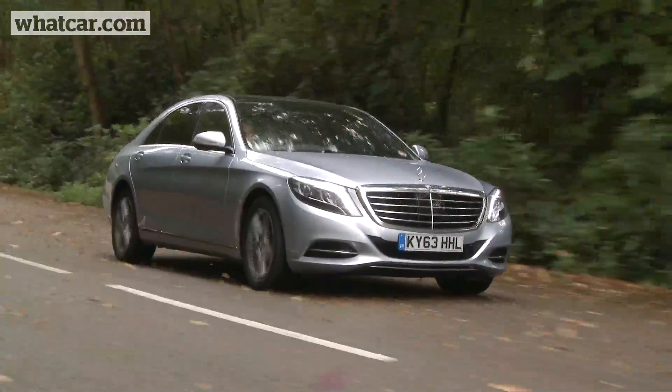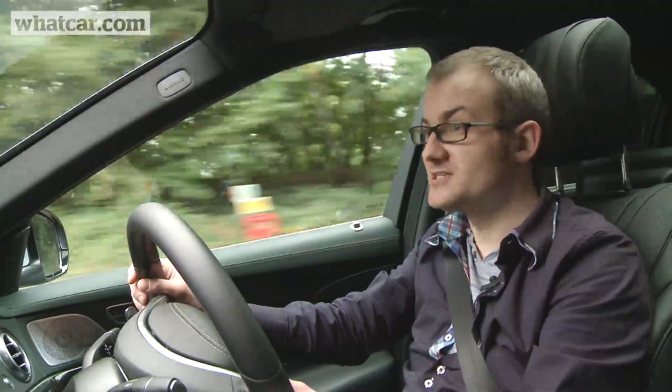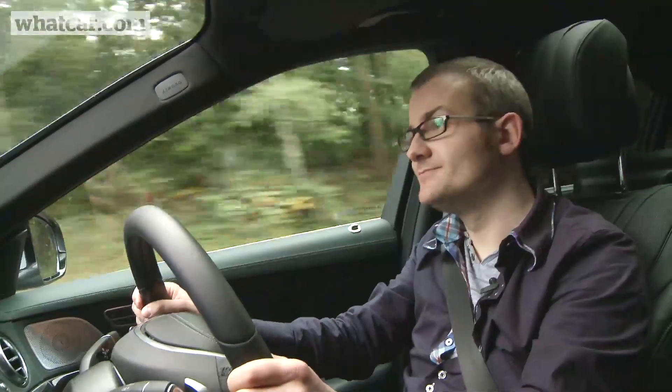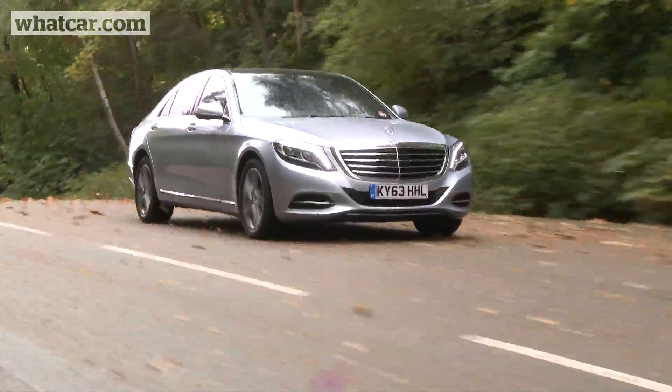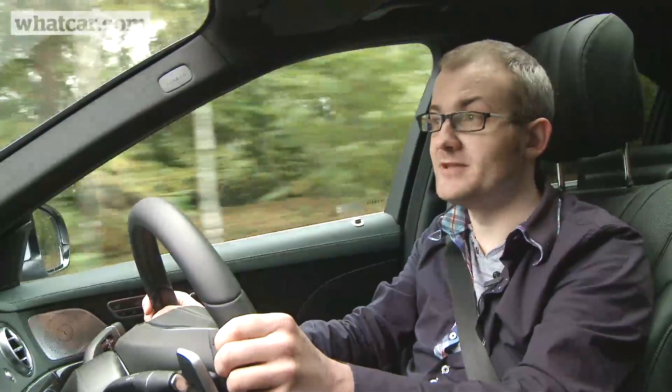Pick of the range is the S350 Bluetech, which is what we've got here. It delivers effortless performance and is one of the most refined diesels we've driven. The same can't be said of the engine in the S300 hybrid, which is quite gruff and transmits some vibration through the pedals.